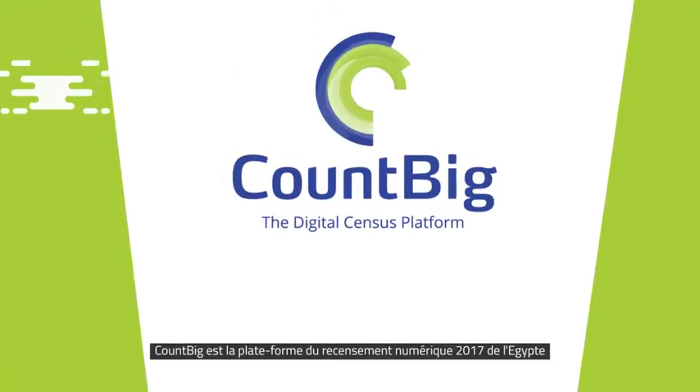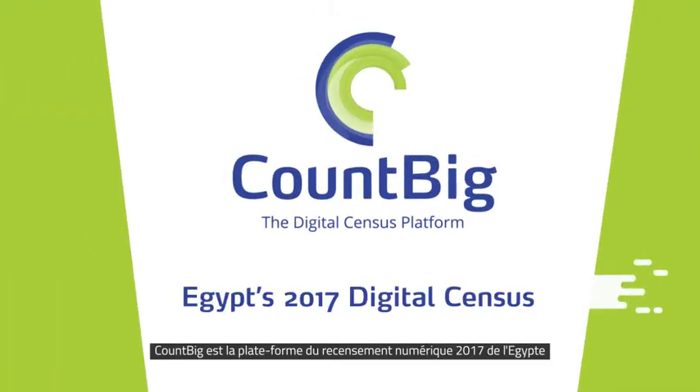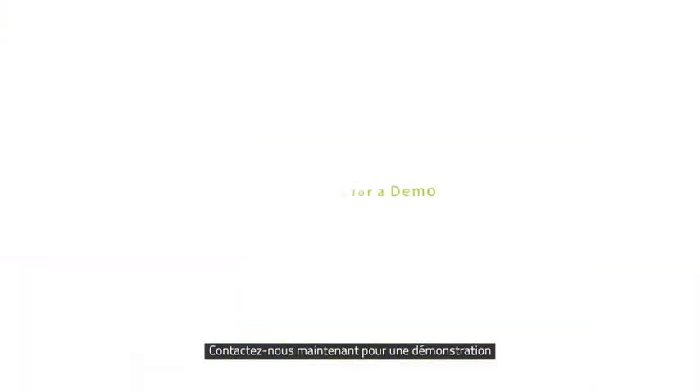CountBig is the platform of Egypt's 2017 digital census. Contact us now for a demo.